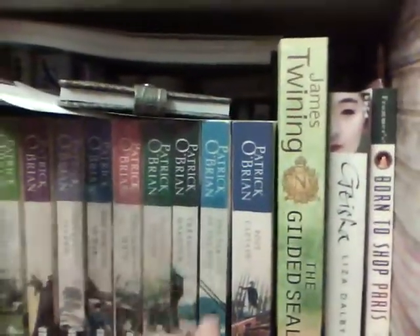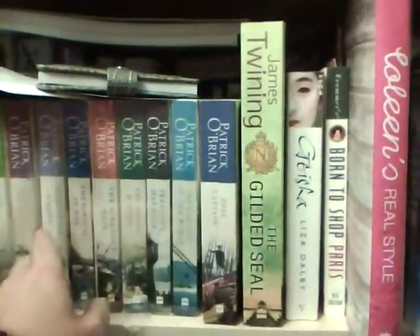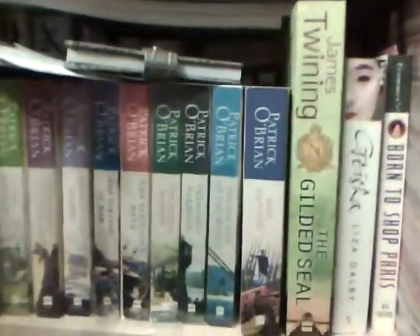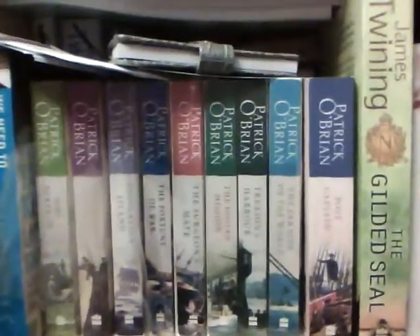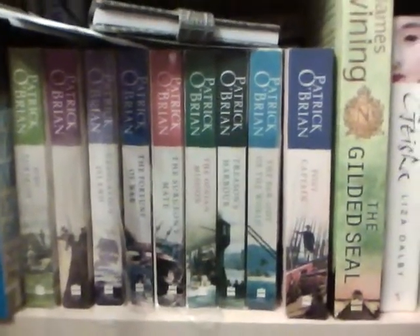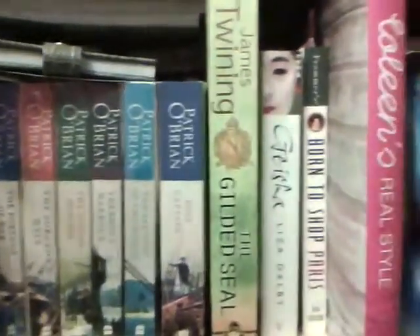Now I've got these — they're a series. You start with Master and Commander and then you follow the series through. But if you don't like boats, be careful when you read them, because they're so descriptive you'll feel every motion of the boat. They are really good to read.